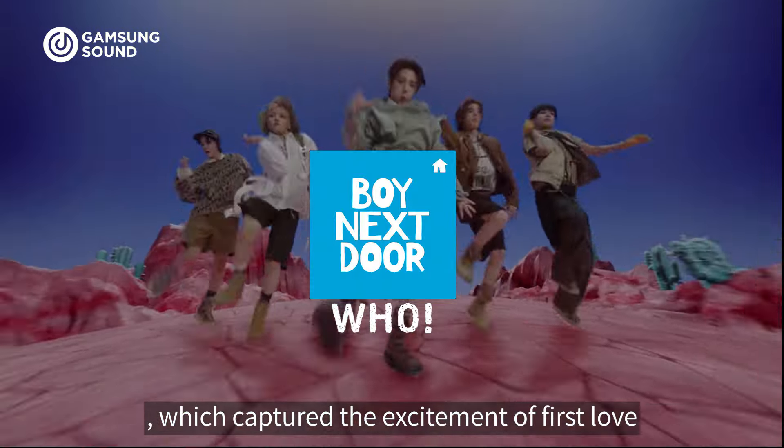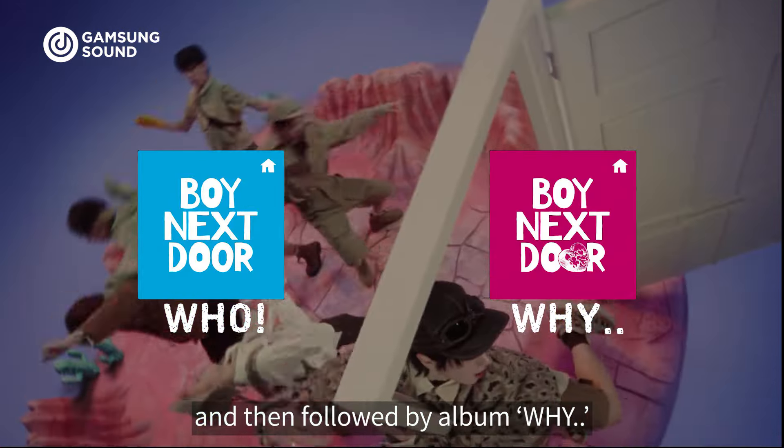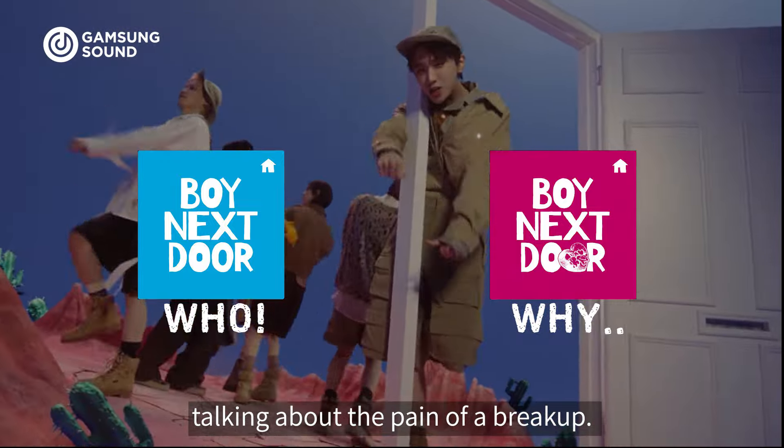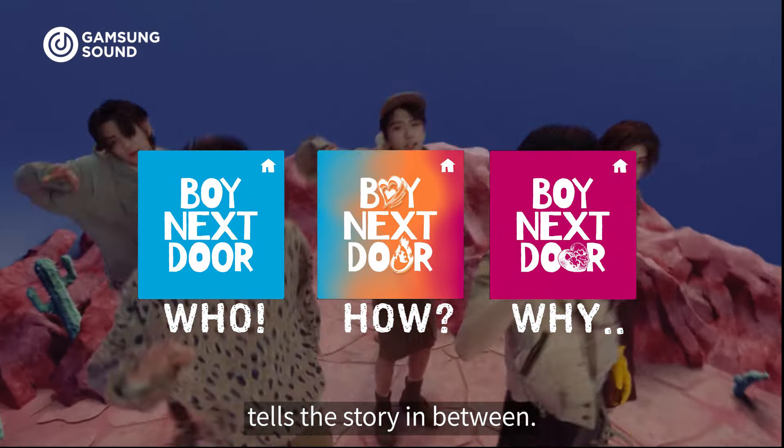It started with the debut single Who, which captured the excitement of first love, and then followed by the album Why, talking about the pain of breaking up. And now this album How tells the story in between.